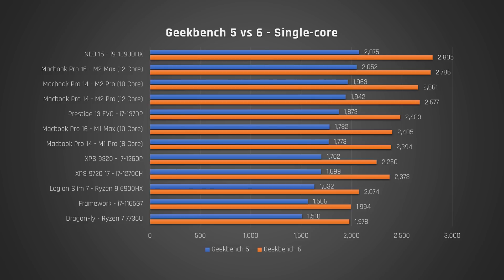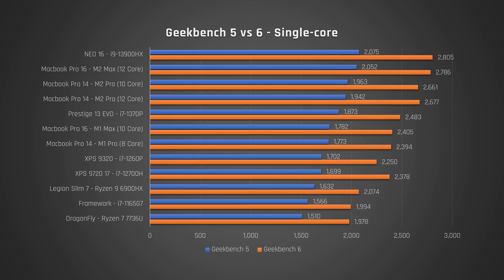So here are my single-core results. As I just mentioned, you can't say that the i9-13900HX is 35% faster than we thought it was, because Geekbench 6 gave it a score of 2805 vs 2075 for Geekbench 5 — these scores are on a completely different scale. The thing to focus on is the rank order, which will allow us to tell if a laptop is faster or slower than we thought it was. I've sorted them from slowest to fastest based on the Geekbench 5 results. For the most part, the order is very similar for Geekbench 6, with the exception of the i7-12700H processor in my 17-inch Dell XPS and my M2 Pro 12-core processor in my MacBook Pro 14 — both perform better than we previously thought, particularly the i7-12700H.